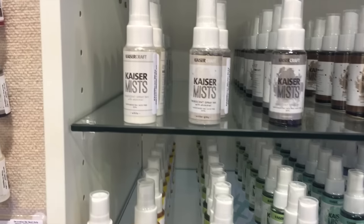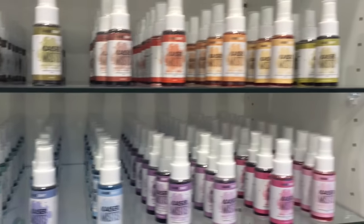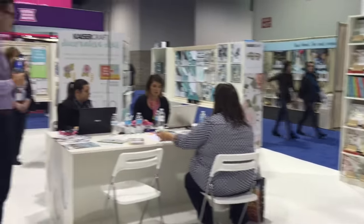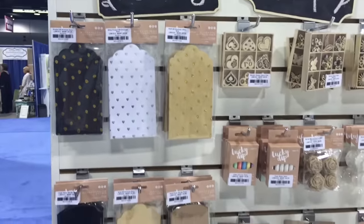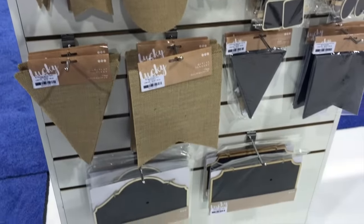I could come here and try on the mist. I didn't know they had mist.